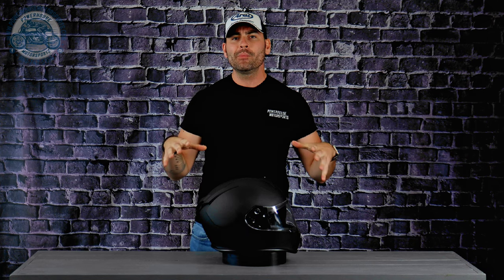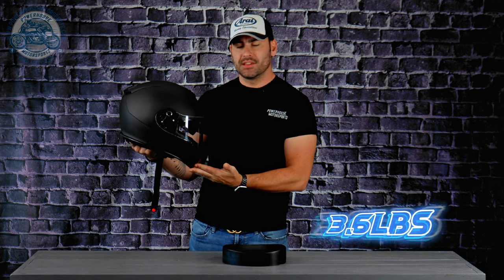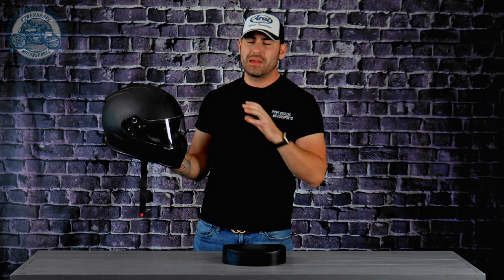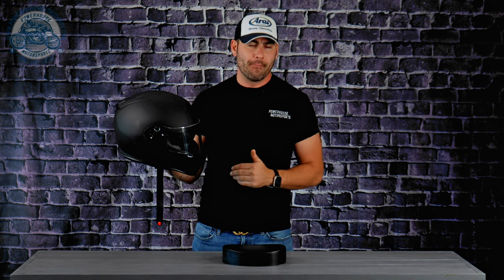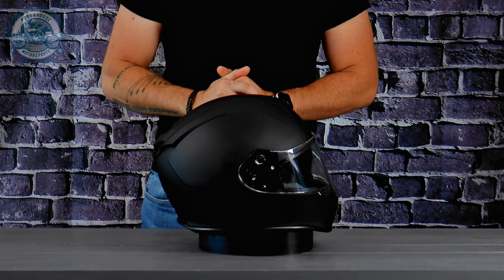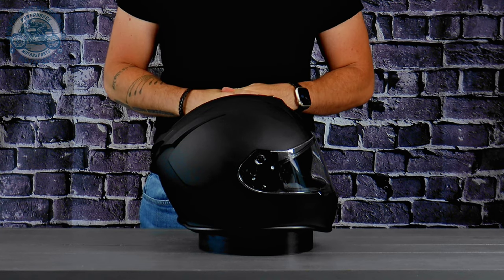I couldn't find any information online pertaining to the actual helmet shell shape, but judging by the appeal-to-the-masses effect, I'm going to assume it is an intermediate oval shape. The Warrant helmet comes in at 3.6 pounds, which is a very standard weight for a thermoplastic polycarbonate lid — which tends to be a little heavier compared to lightweight fiber and composite lids. This one is in matte black, but it's also available in solid colors like white, high-viz, and some really cool graphical colorways.